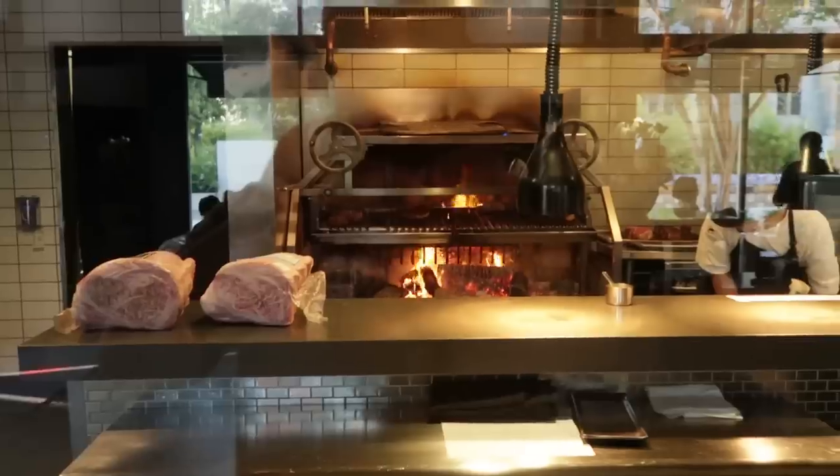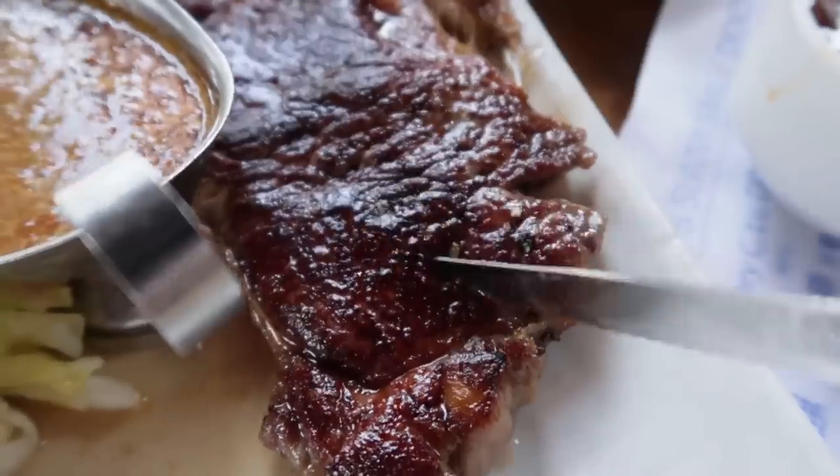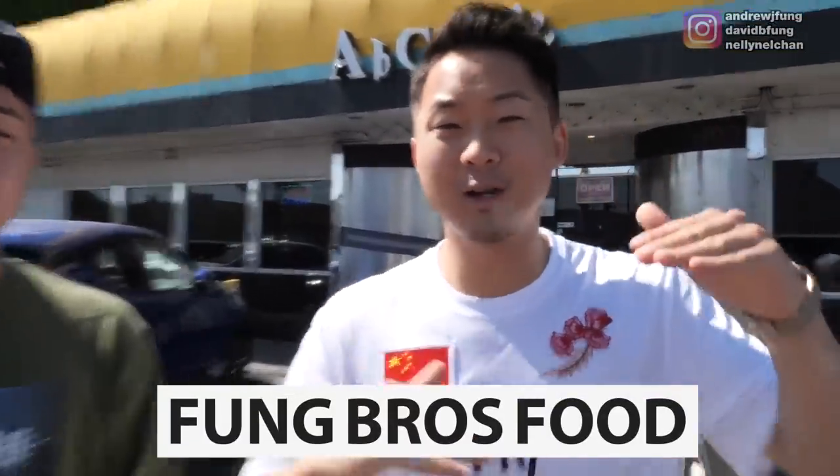All right, Andrew, this is wet-aged. I smell that numbing-ness that it has. We are about to start our low, middle, high Asian steakhouse journey.